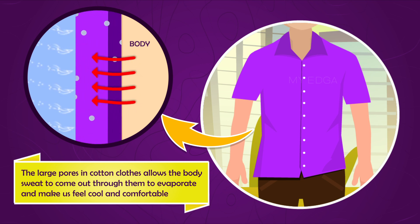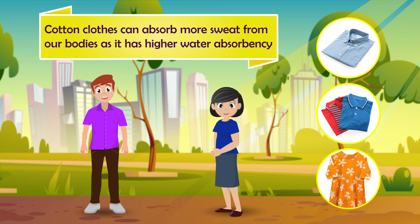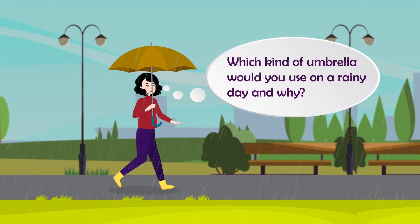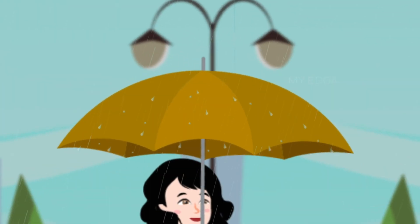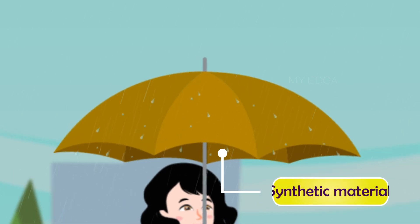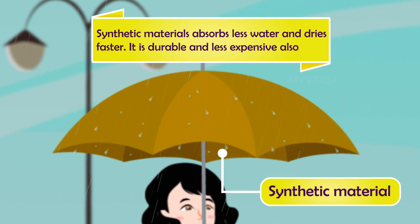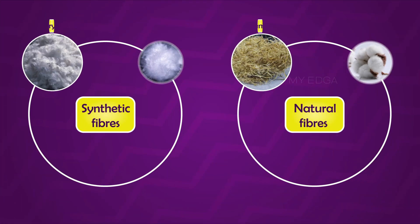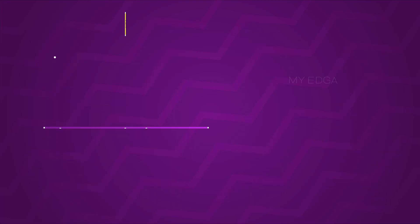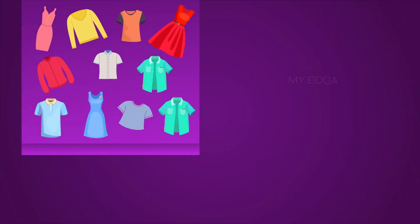Clothing composed of natural fibers like cotton is more comfortable in summer. Cotton clothes have larger pores which allow body sweat to come out, evaporate, and make us feel cool. Cotton clothes can also absorb more sweat. On a rainy day, we should use an umbrella made of synthetic materials because it absorbs less water, dries faster, is durable, and less expensive.